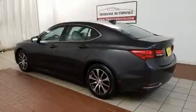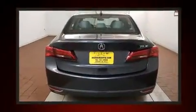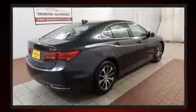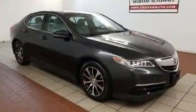Here's a great deal on a 2015 Acura TLX with just over 45,000 miles on the odometer. This four-door sedan prioritizes comfort, safety, and convenience. It features an automatic transmission, front-wheel drive, and a 2.4 liter four-cylinder engine.